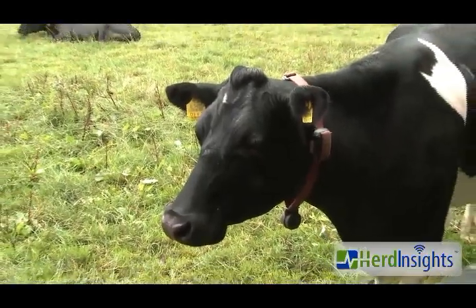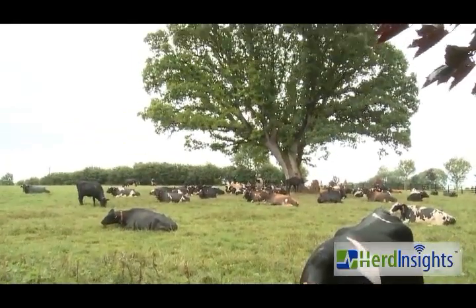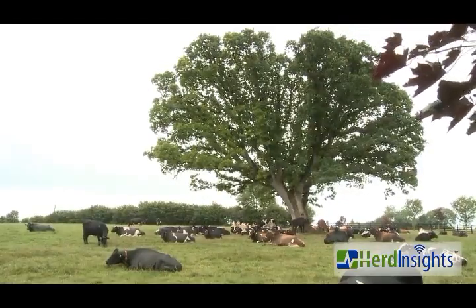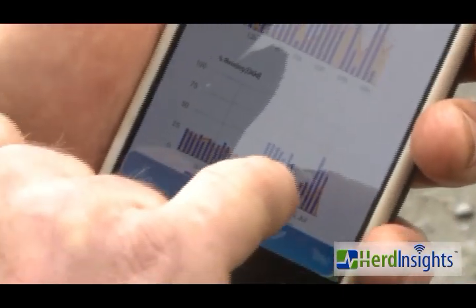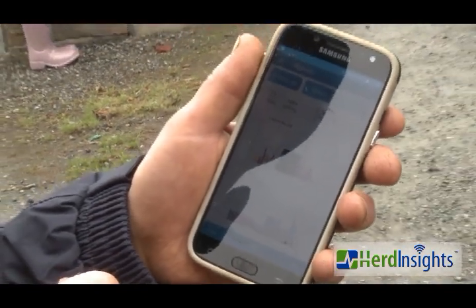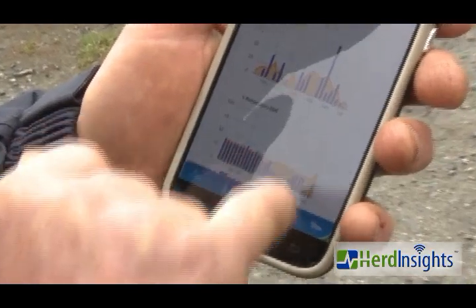The health benefits — it will pick up most cows and alert you that there's a health issue. Now a good stockman or stockwoman knows their cows and may be ahead of the system, but for most farms it will actually identify your sick cow before you identify it yourself. It picks them up much earlier — before she's actually a noticeably sick cow.